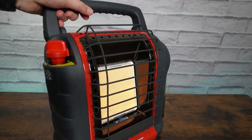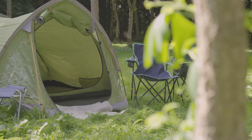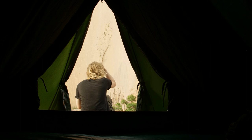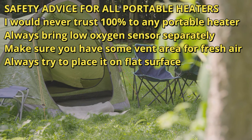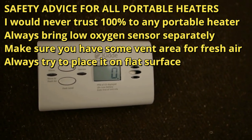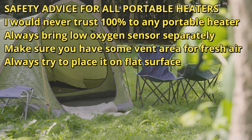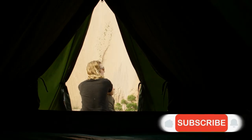This is a really awesome portable heater — not too small or too big, so you can use it anywhere. Now, some safety advice that applies to every portable heater: even with tip-over and low oxygen level auto shutoff features, I would never trust any gas heater 100%. My advice is to always have a separate low oxygen sensor with you, always ensure some vent for fresh air, and be careful where you place the heater — on a flat surface if possible.